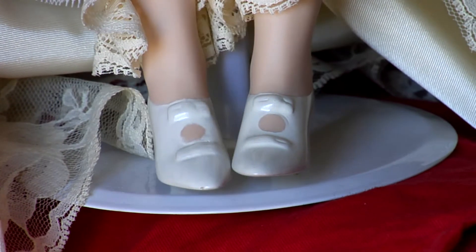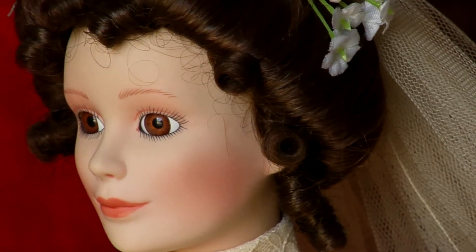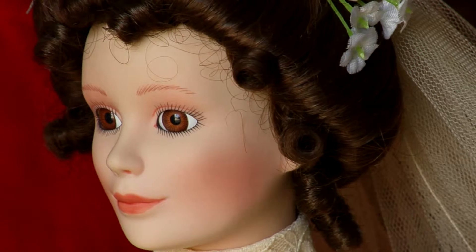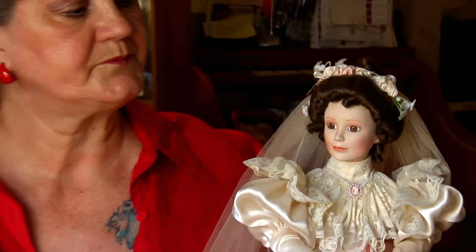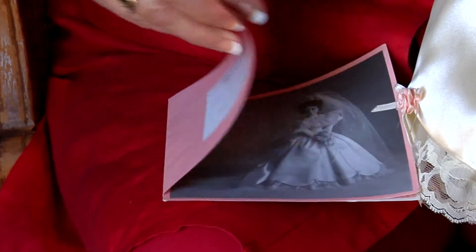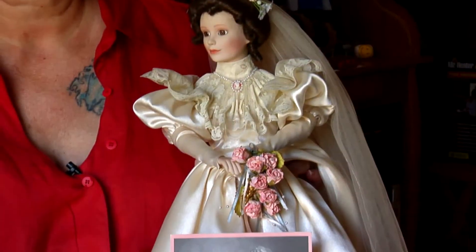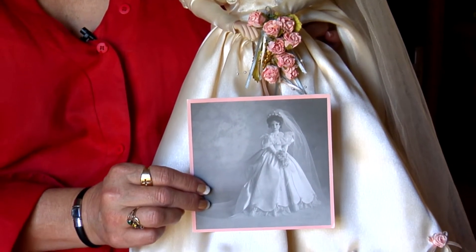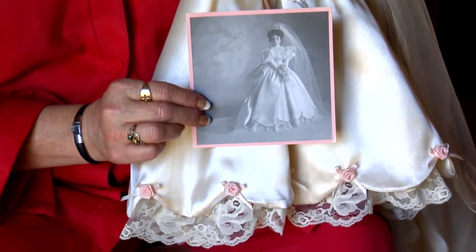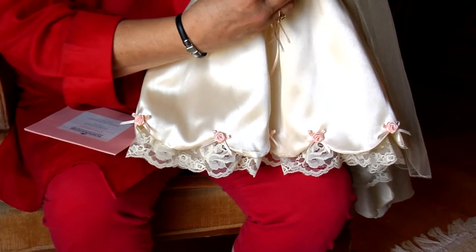She's wearing her high heel slippers. She is an actual China doll. I'm not sure if her hair is real or artificial, but she's still a collector. She has her pedigree with her picture. And I just happened to find those little paper roses that were the same color as the peach colored rosettes on her dress, the ruffle of her dress.